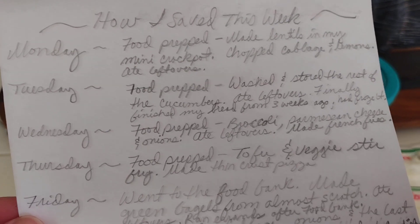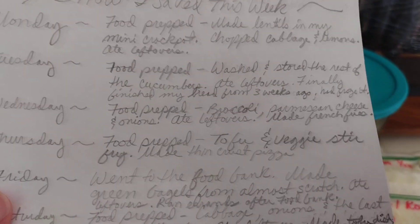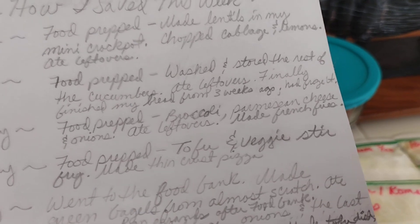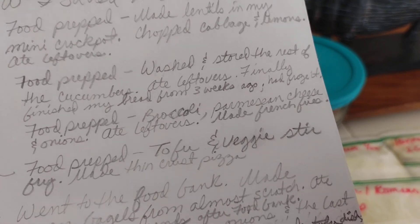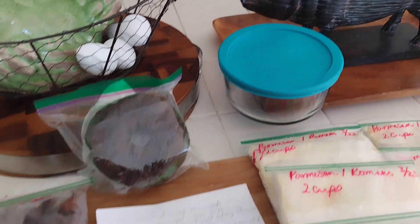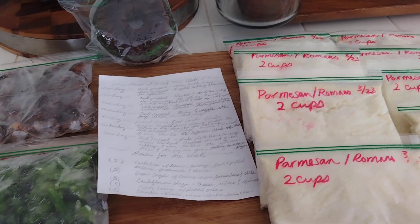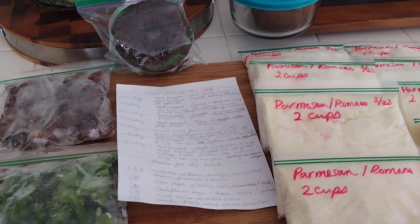I ate my leftovers. Then on Tuesday I food prepped again — I washed and stored the rest of the cucumbers I had, ate leftovers again, and finally finished my bread from three weeks ago. I had frozen it to keep it fresh. Sometimes I'm really into carbs and sometimes I'm not.